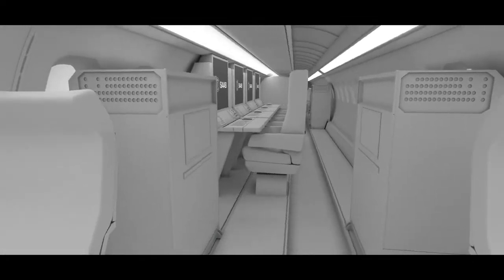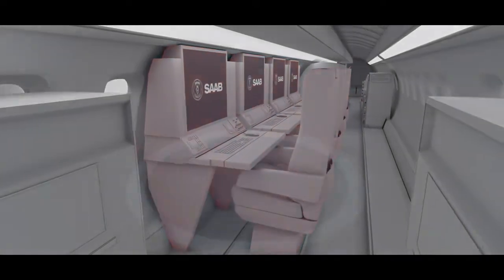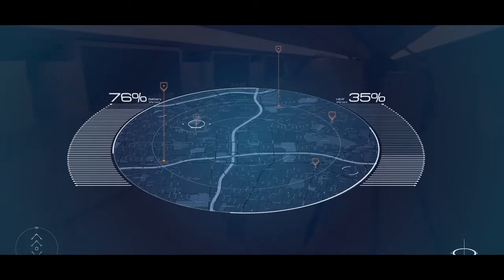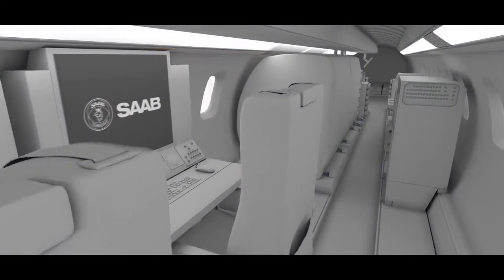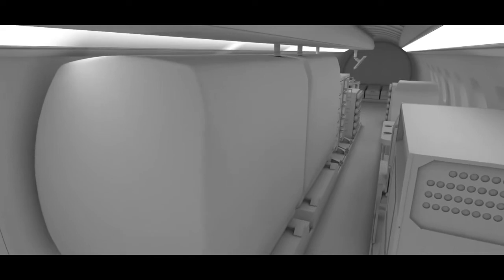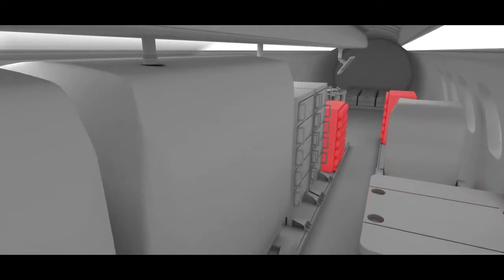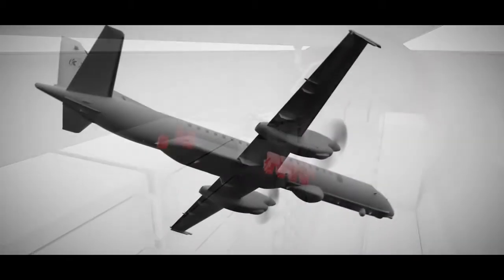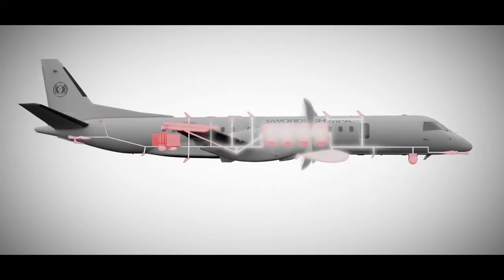The sensors are tightly integrated and fused within the onboard C2 system, presented on multi-functional operator workstations. The mission crew have the absolute latest information on which to base their decisions. Crucial to effective MPA operations, the aft of the cabin has a systematic and functional layout with a mission planning seating area, significant sonobuoy storage, various launcher systems, and an airdrop door.